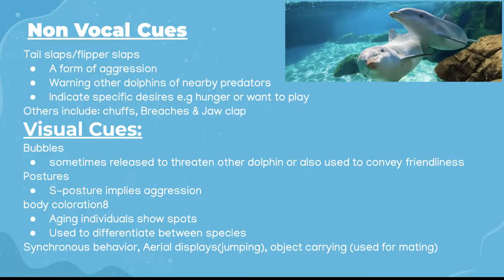Dolphins also use non-vocal cues to communicate. For example, dolphins touch each other with their rostrums — the elongated part of their face — after joining or before departing their group, similar to how we hug others when we greet or leave. Some other examples of non-vocal cues include tail flaps and flipper flaps, which seem to be multi-purpose cues to convey different messages, as well as breaches and jaw claps. Dolphins will also create bubbles, change their posture to communicate, and engage in synchronous behaviors during mating.